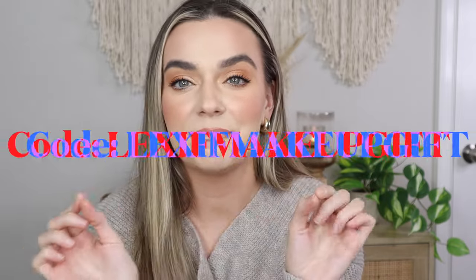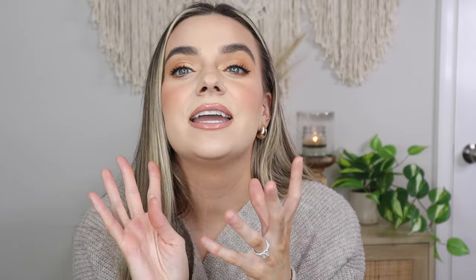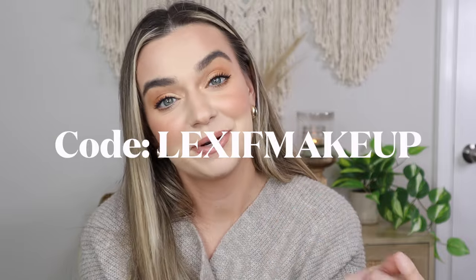I just got my spring FabFitFun box in the mail and I am super excited. This is a seasonal subscription where you get four boxes a year. You can either pay yearly or seasonally. If you do yearly and use code LEXIFMAKEUP, you get a free gift — it's $219 for four months and you save 20%. If you do seasonal and use code LEXIFMAKEUP, you get 20% off your first box, which is $47.99, and then the rest of your boxes will be $59.99.